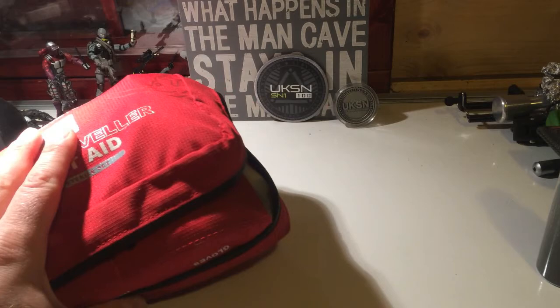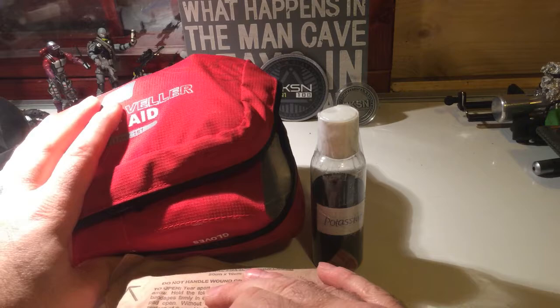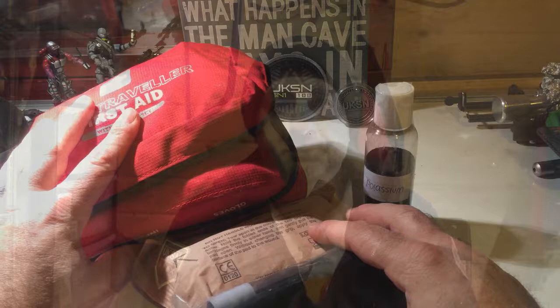So between this kit, this one, and this one right here, I've got small wounds, big wounds, and really bad bleeding wounds covered. And I also have some emergency fire starter, cleaning wipes, and all that kind of stuff.